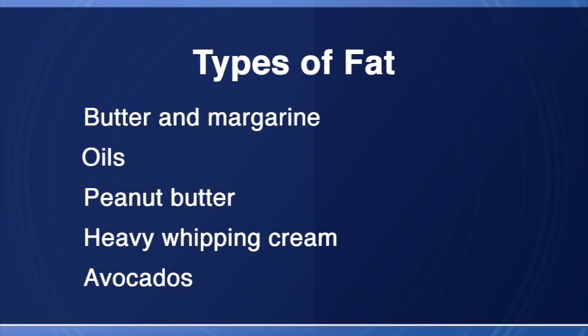Eating six small meals a day and adding extra fat to the foods you eat are relatively simple things that you can try to do. Adding fat to your food helps to boost calories without increasing the amount or volume of food on your plate. Examples of the types of fat you can add to your foods include butter, margarine, oils, peanut butter, heavy whipping cream, and avocado. Adding gravies and sauces is another way to increase your calorie intake and enhance the flavor of your food.